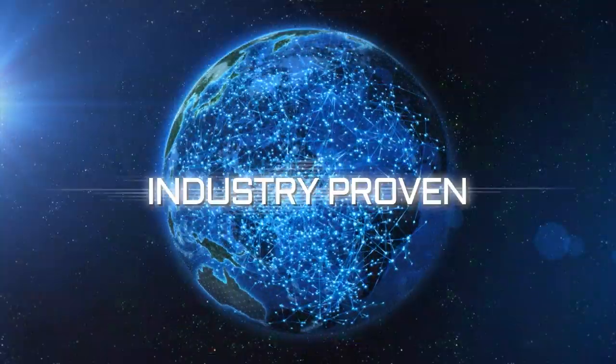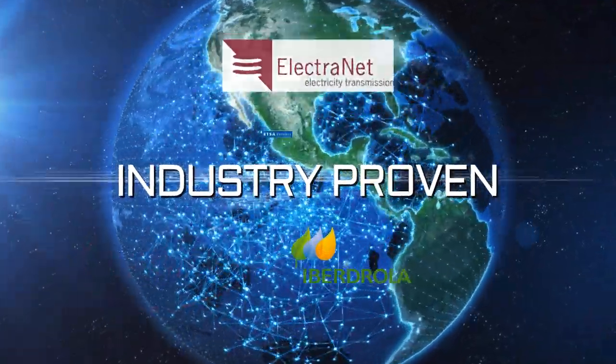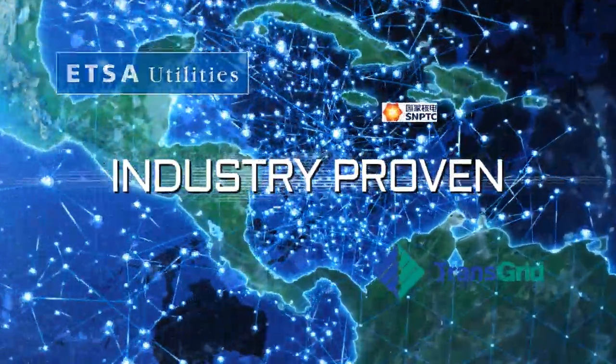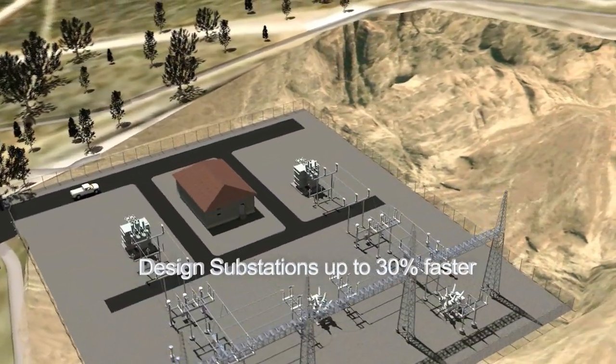Utilities and EPCs across the globe use Bentley Substation to produce designs with fewer errors, less rework, and a dramatic reduction in manual drafting, accelerating substation design by up to 30%.